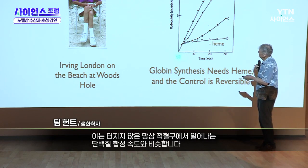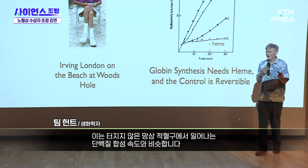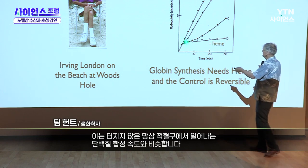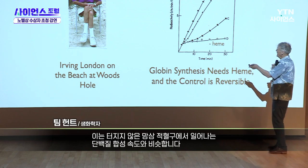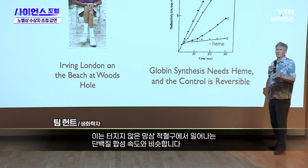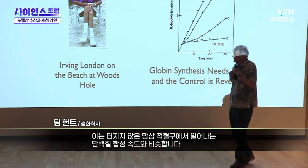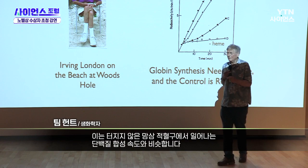But if you leave out the heme, protein synthesis starts off fine for the first five minutes or so, and then it curls over and dies. And if you add back the heme around that point, it takes off again. So heme reversibly controls the rate of protein synthesis.